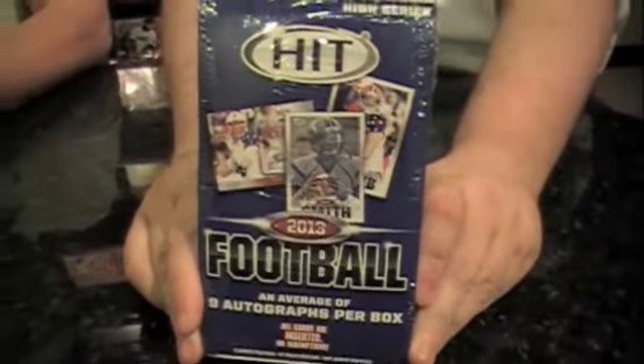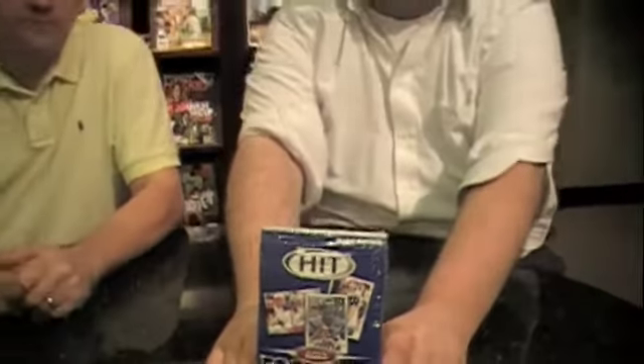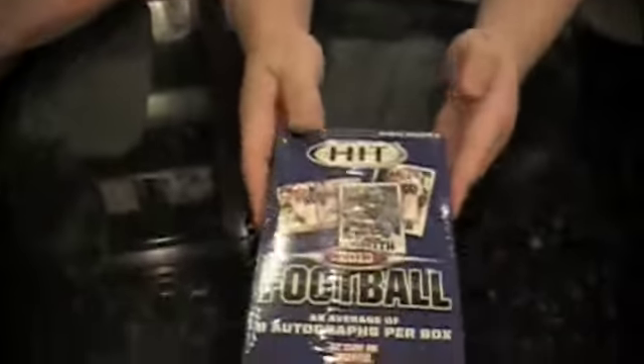Hi everybody, I'm Chris Olds, and I'm Dave Hitt. This edition of Box Brothers is going to be a hit. We're opening 2013 Sage Hit High Series 2 — 75 more cards in the Sage Pantheon, cards 76 to 150. And most importantly, for your $120, nine autographs per box. So this should be a fun rip with that many autographs to chase, no matter who we get.